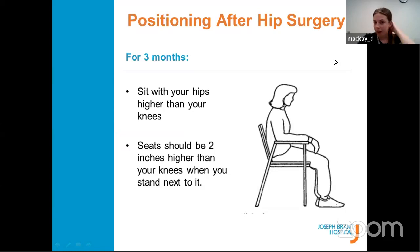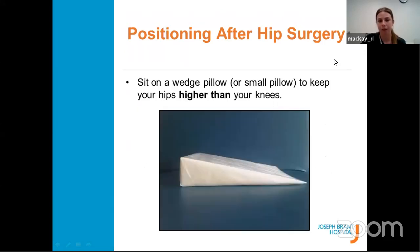The second hip precaution is no crossing your legs — not at the feet or ankles. Some people put a pillow between their legs if they do this unconsciously, especially at night. The third precaution is no twisting — move like a log, with your nose and toes pointing in the same direction when turning. All of these hip precautions will be reviewed with you while in hospital. In terms of positioning after hip replacement, sit on surfaces where you're high enough — your hips should be at least level with your knees or higher. If your knees are raised higher than your hips the chair is too low. Sit on a pillow, cushion, or use furniture risers under the legs of your chair or couch.